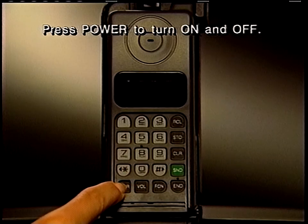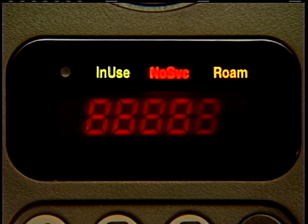Press power whenever you want to turn your phone on or off. As the phone powers up, it performs a split-second system check to ensure it's working properly.